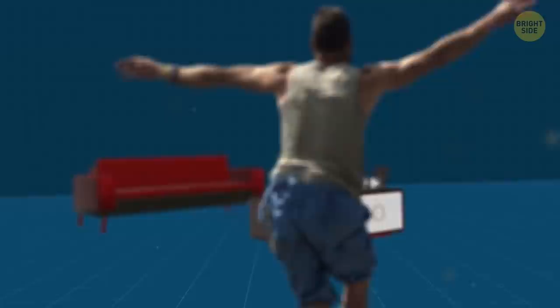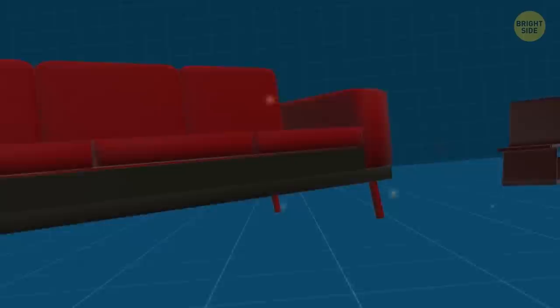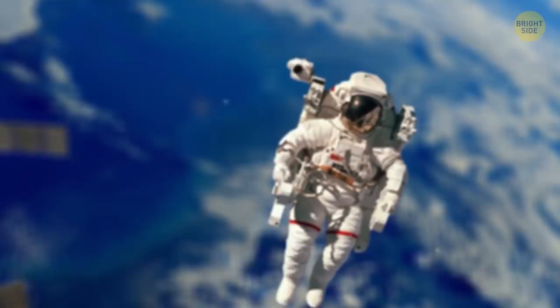When an astronaut returns from a long stay on the ISS, they feel incredibly clumsy. After being used to the lack of gravity in space, it's difficult to adapt to the necessity of climbing steps or going around furniture.